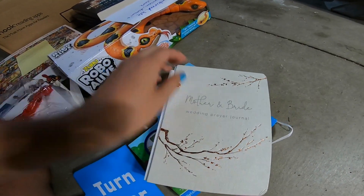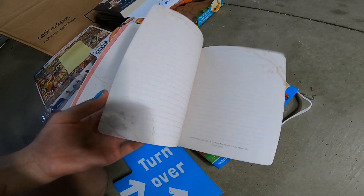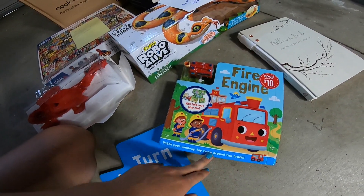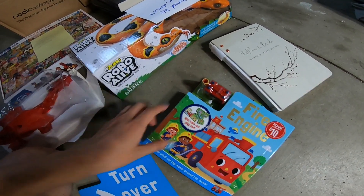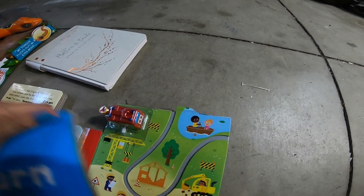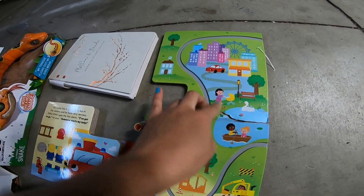Over here we have a mother and bride wedding prayer journal. It is ripped right here and that's why they threw it out. There's the pages — other than that it seems to be in good condition. And here we have a little kid book, a fire engine. It still has the little engine right there, which is good because usually these books get thrown out because the little toy it comes with is missing. The rest of the book is fine, but a page did get ripped out — the one with the map part — but the map part was in there with it. Maybe gluing it back or something might work, and it'll be good as new.